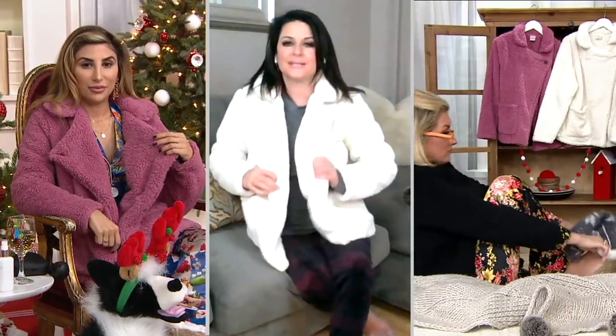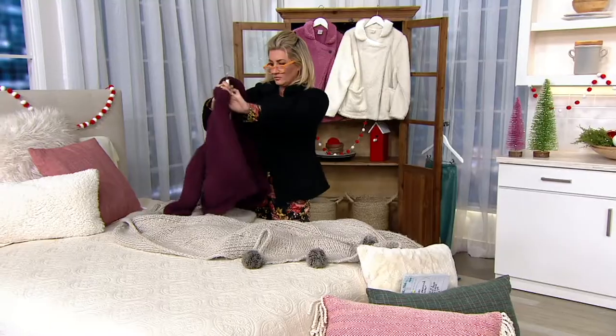Have you ever seen The Marvelous Mrs. Maisel? The silhouette of this jacket — with the single button and the way it falls — has that 50s-60s vibe. I love it. It's a proper length that works. For me personally, this is my car coat; this is what I'll be reaching for. I collect big jackets and little jackets, but this one is my go-to.